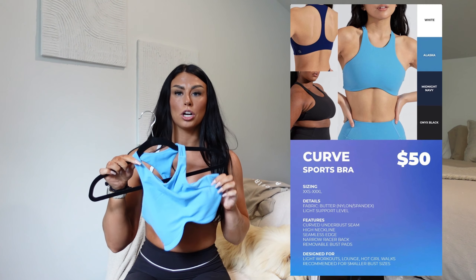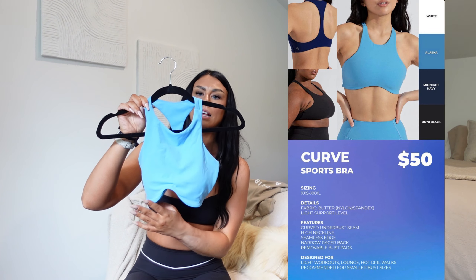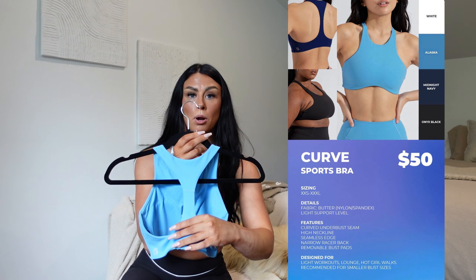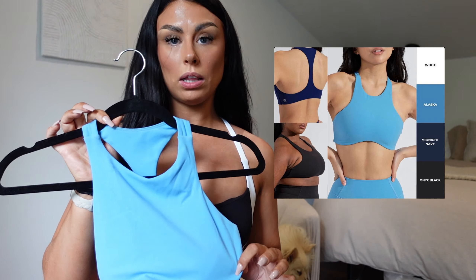Now looking at the Curve sports bra — as soon as I saw it on the line sheet I knew it was going to be so cute and flattering because of the V that comes up in the front. I'm typically not a racerback sports bra girl, but this is so cute. It's not too high of a neck and it's put together very, very well. This bra is coming out in four colors. This is the Alaska color in the Curve sports bra. It's not too dramatic coming up in the front and not too high of a neck — just perfectly designed in my opinion. This is a new sports bra, and I think it's going to sell out really quick, kind of like the twisted sports bra in the last collection that sold out very fast. It would be so cute in so many different colors — I hope they continue to make more.